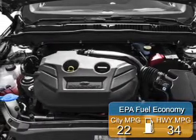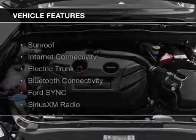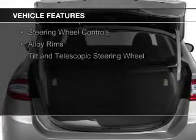Great fuel efficiency saves you money by requiring fewer trips to the gas station. The features include a sunroof, internet connectivity, electric trunk, Bluetooth connectivity, and Ford Sync voice activation.